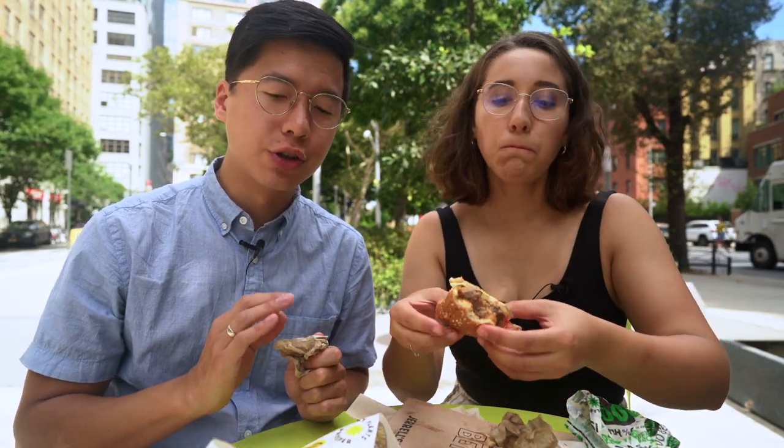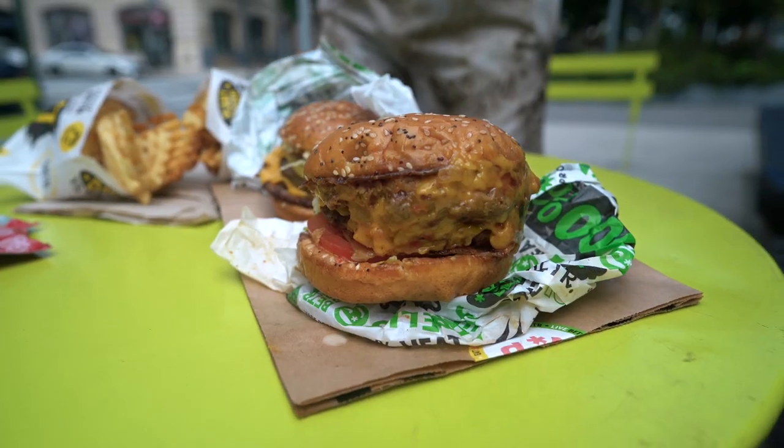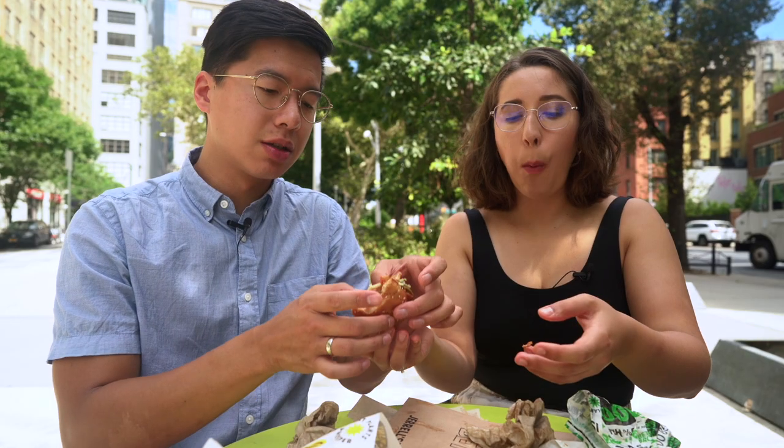Both of the burgers are super juicy — nobody wants a dry burger. We've got a lot of sauce. The meat is very sumptuous, and because they double stack it you don't feel like it's a small burger.